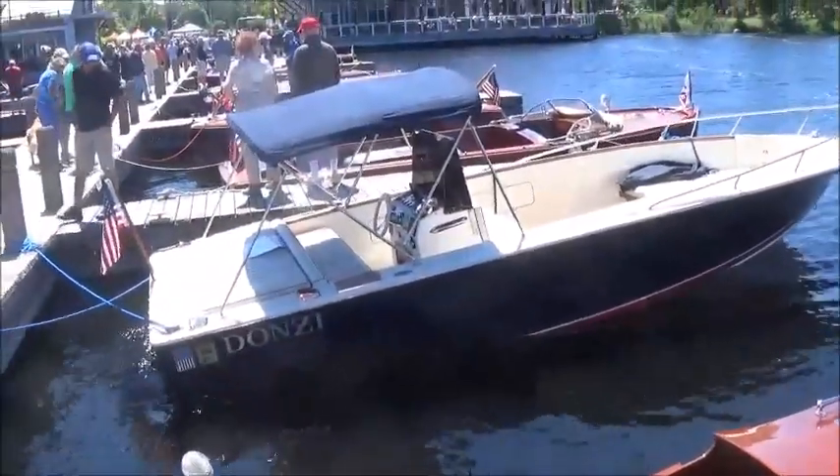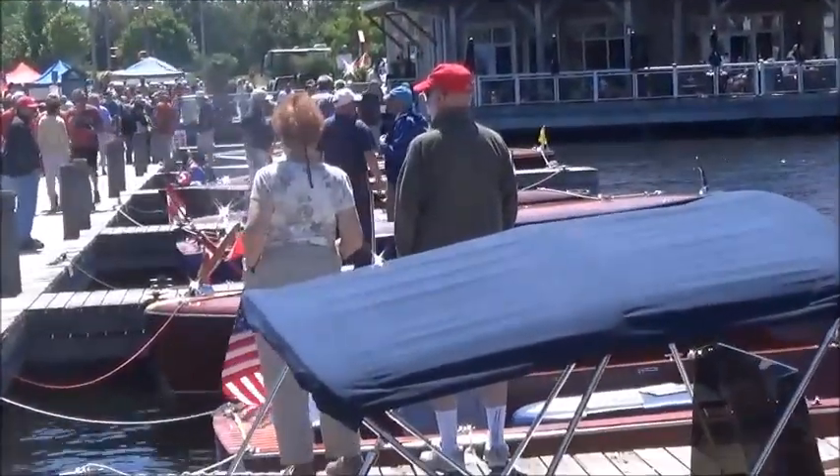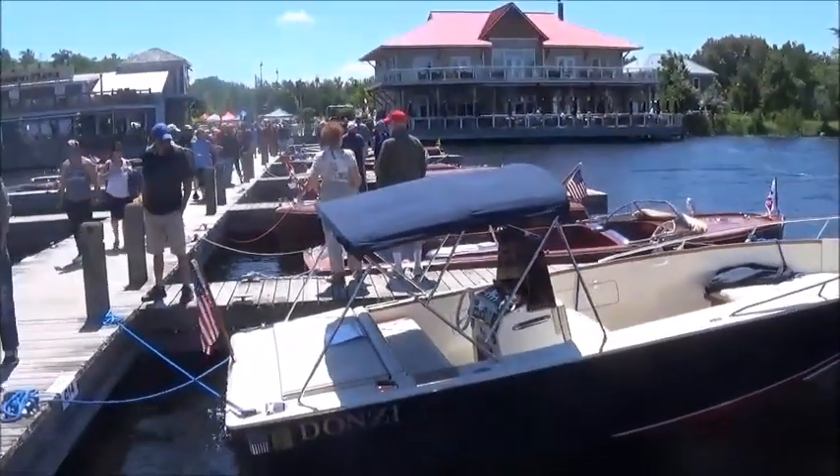You can see the extent of the show here, viewers — this is only one of the two or three piers.